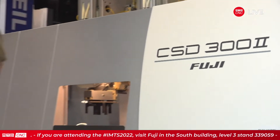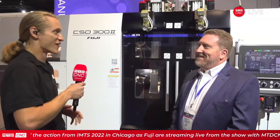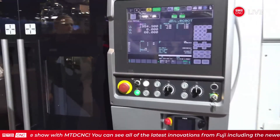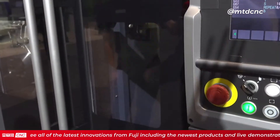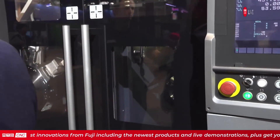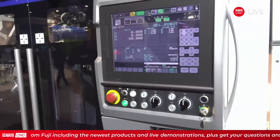Hey there, hi there, ho there folks. I'm here with my buddy John, and today we're talking about the CSD-300-2. The legacy machine is the CSD-300 — we've had that machine in the marketplace for 10 or more years. The new version is the two, and this new version from Fuji is all about flexibility and simplicity.